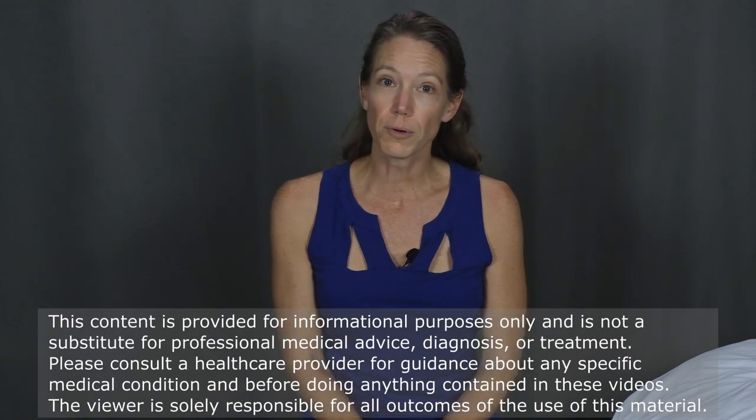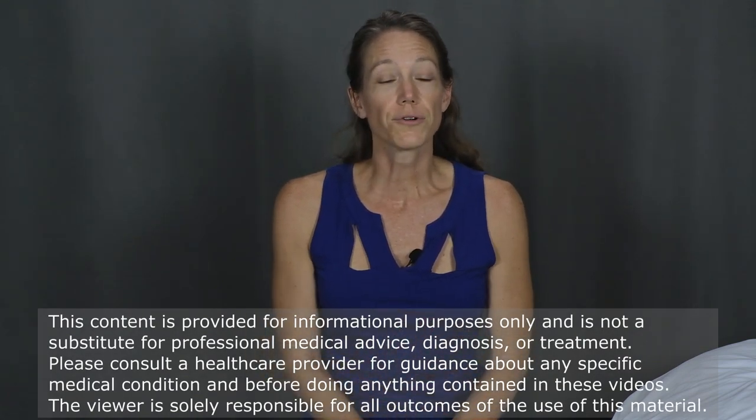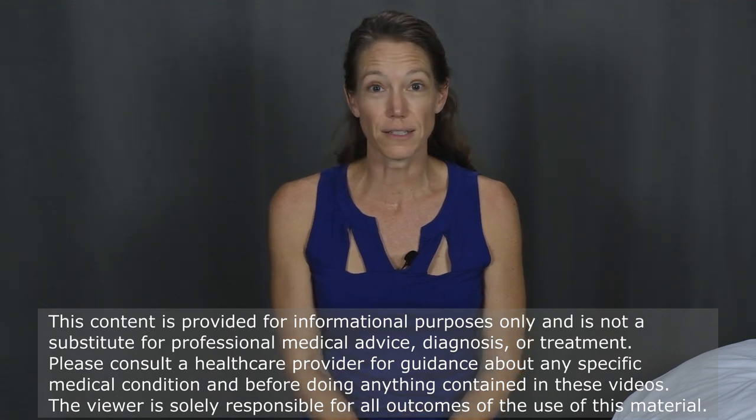Welcome to my channel focused on movement and function. I'm Beth. In today's video I'll be sharing a lot of helpful information about sleep position, using pillow supports, and types of mattresses and pillows in order to help you get the best night's sleep possible.